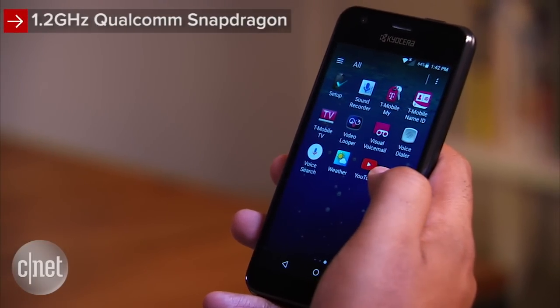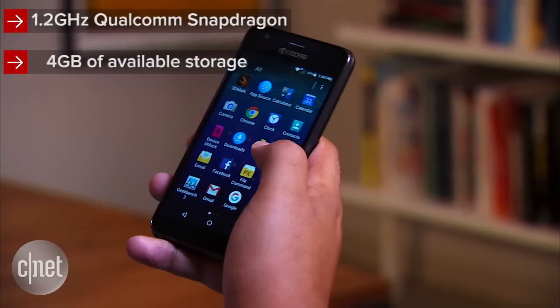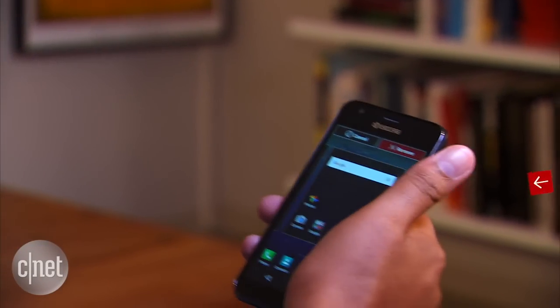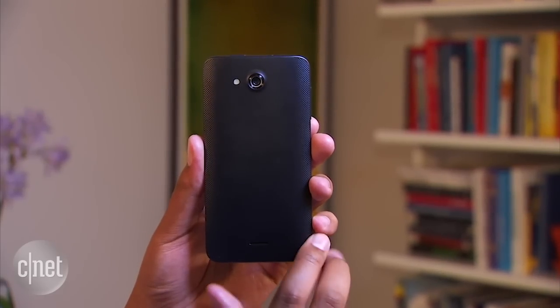The phone is powered by a 1.2GHz Qualcomm Snapdragon processor. There's 4GB of available storage space for you to work with, and a lot of that is taken up by preloaded junk that you can't remove. You're going to want to pick up a microSD card — it can support up to 32GB.